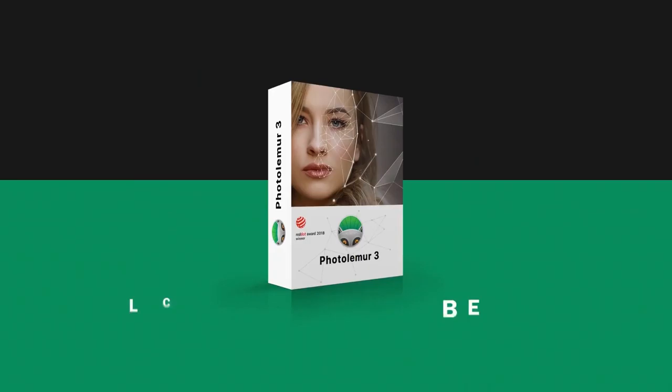Click the button below to get instant access to PhotoLemur with our exclusive limited-time launch discount.